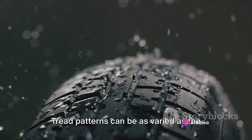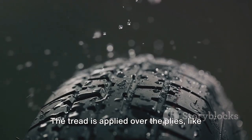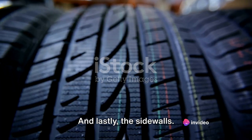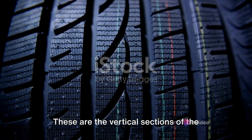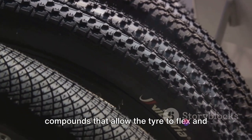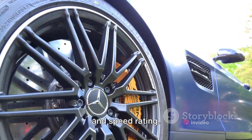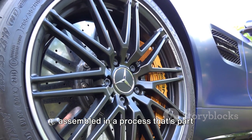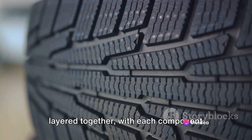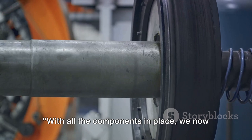Tread patterns can be as varied as the cars they're fitted to, with different designs for different weather conditions, road surfaces and driving styles. The tread is applied over the plies like a coat of armour protecting the tyre's inner structure. And lastly, the sidewalls — the vertical sections of the tyre that connect the tread to the bead. They're made from flexible rubber compounds that allow the tyre to flex and absorb impacts, and they carry important information about the tyre, like its size, load rating and speed rating. The bead, plies, tread and sidewalls are layered together, with each component precisely positioned to ensure the tyre's performance and safety.